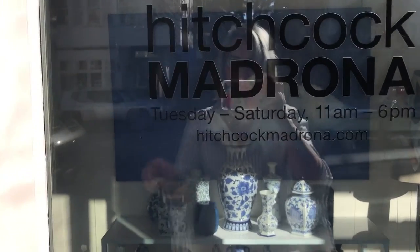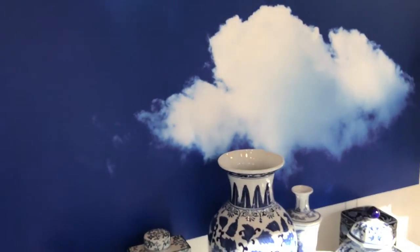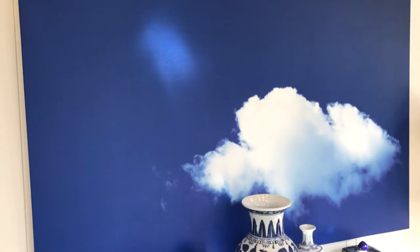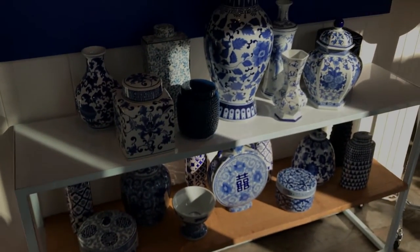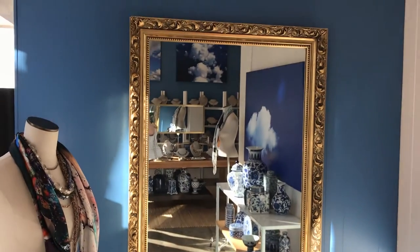You guys ready to go in? It is a sunny day so you can't see anything from the outside. When you walk in there's this beautiful cloud photo — it looks a bit dark on camera. Then there's this display — blue and white rug.